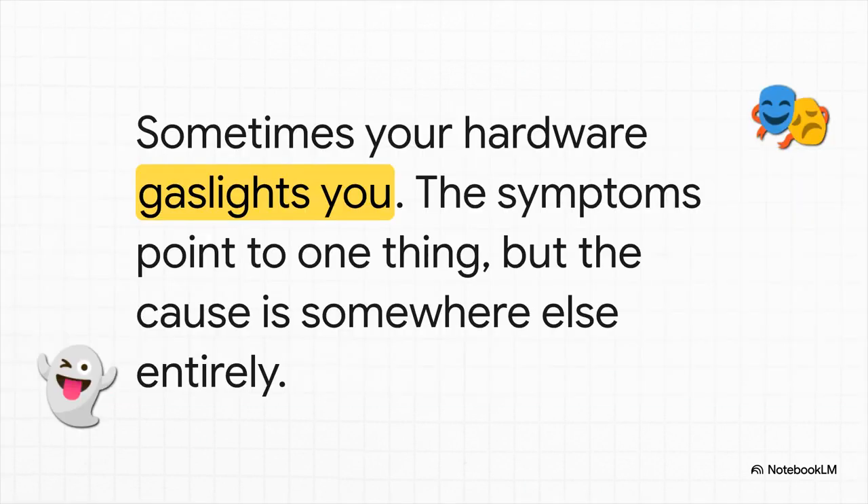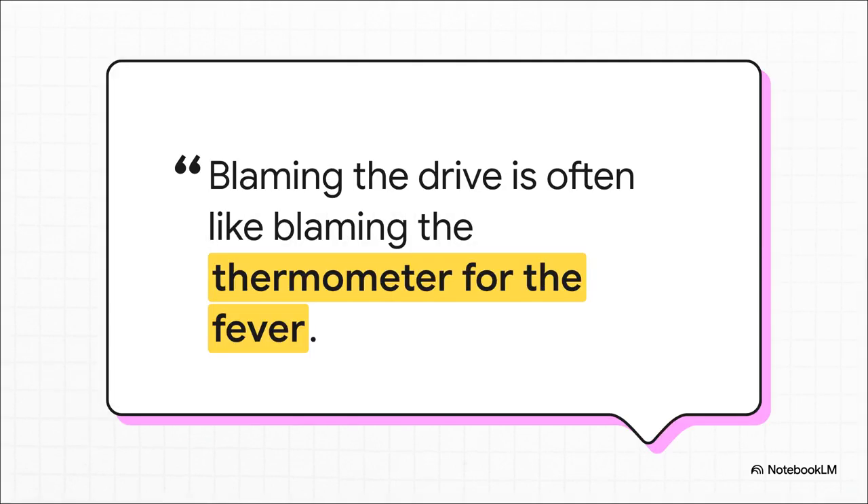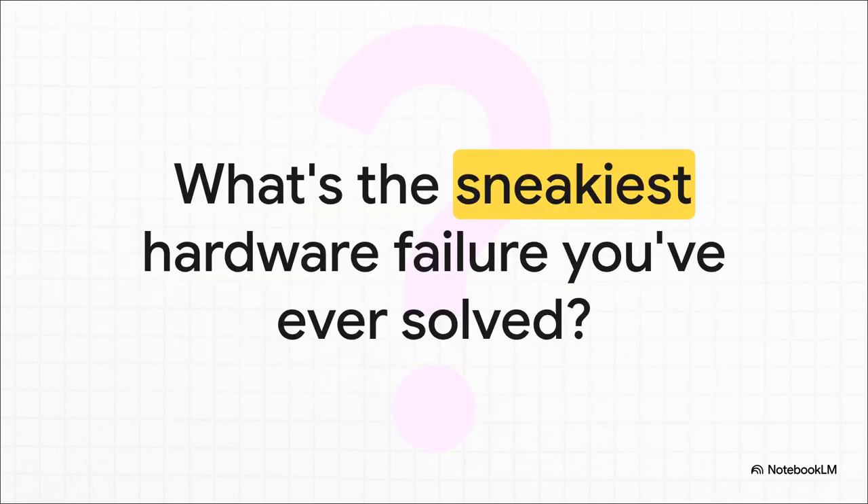The biggest takeaway from all of this is pretty powerful: your hardware can literally gaslight you. The symptoms scream one thing, making you absolutely convinced a perfectly good component is failing, while the real culprit is hiding somewhere completely different. There's a quote from the original story that just nails it: 'Blaming the drive is often like blaming the thermometer for the fever.' The SSD wasn't the problem — it was just showing the symptoms. The actual sickness was deep in the system's memory. So what's the sneakiest, most misleading hardware failure you've ever had to solve?